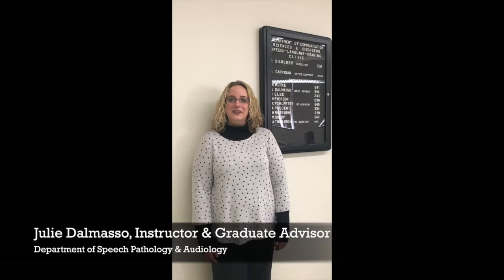I'm Katie Gorsuch and I'm here with Julie DeMasso in the Department of Speech Pathology and Audiology. She's going to give me a tour of the department today, so thank you Julie and let's go explore. Sounds great.